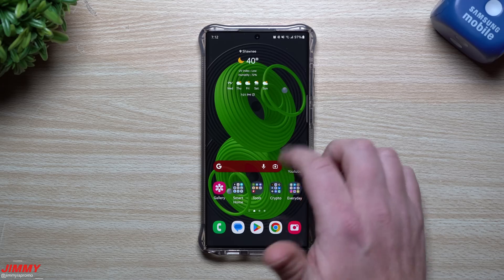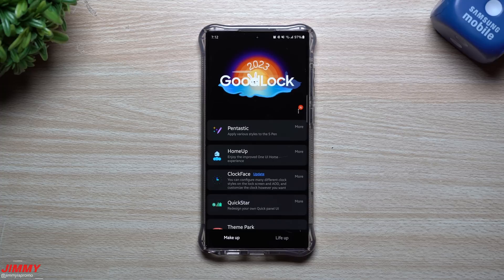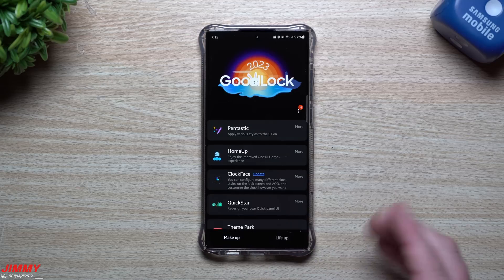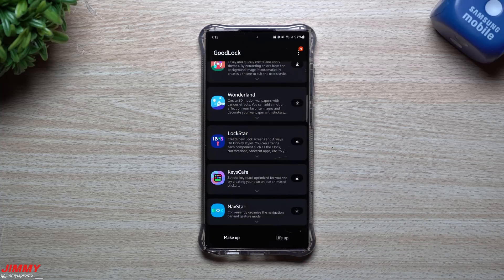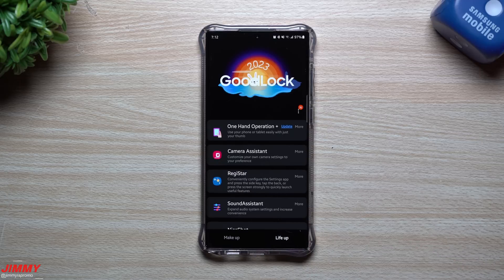Welcome back to Jimmy's Promo. Today we're taking a look at the brand new GoodLock 2023. Not only does the application itself have an update, but also some of the modules inside MakeUp as well as Life Up have updates too. I'm going to show you which ones I use, which ones are new, and take a look at a few of these updates. Some were updated in December and January, but most will get their main update sometime in February or March.